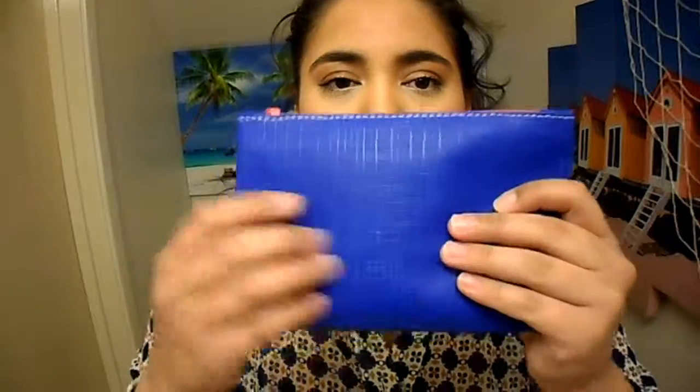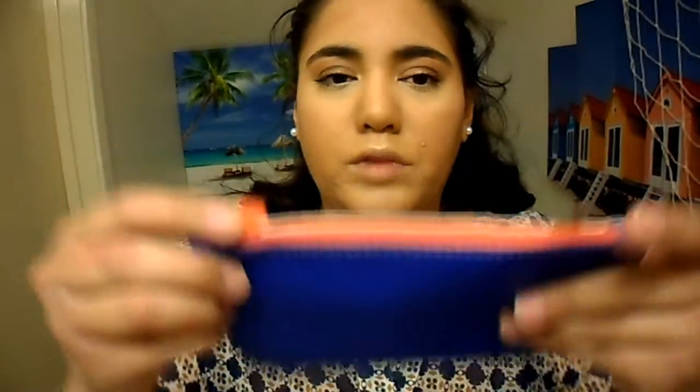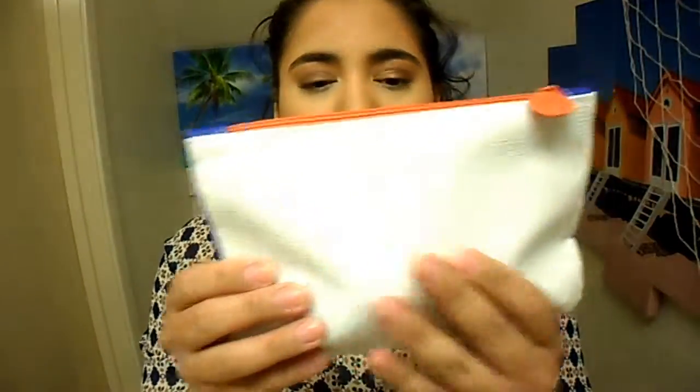The bag this month looks like this — it's blue, then white, and then a coral zipper. It's like rubbery plastic. So that's the bag. Alright, let's just see what's in there.